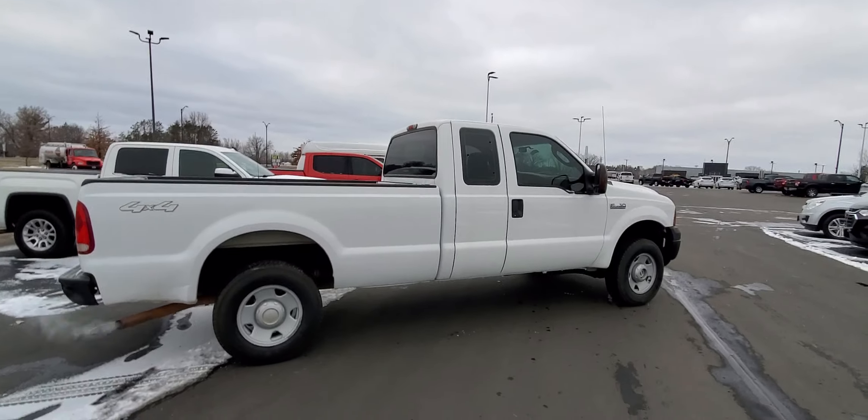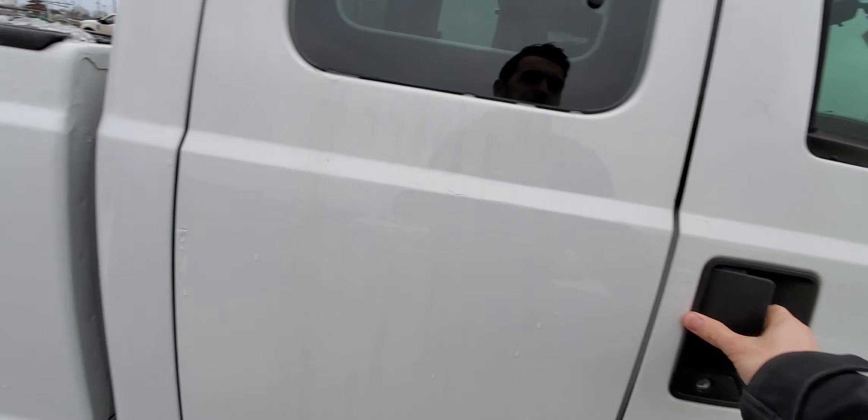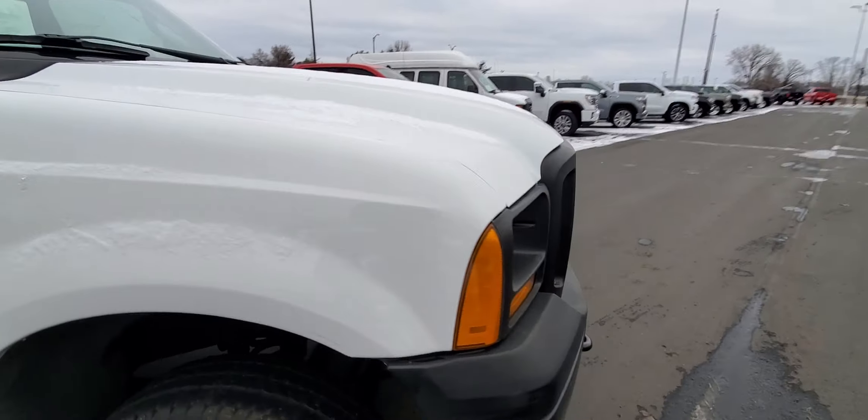It's got the long bed and the extended cab — plenty of space for people and stuff. This door is locked, but we'll go around and poke our head in the driver's side.